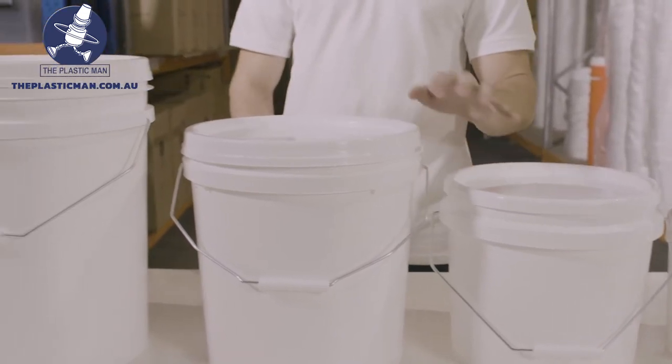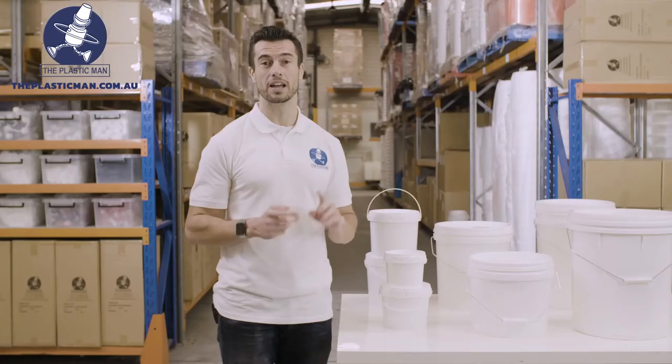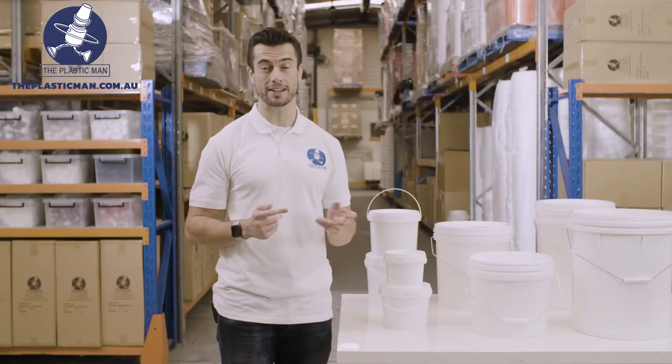If you're after full colour printing, we can offer an injection moulded label service for this range of buckets so you can have a full colour non-removable wrap to give your brand a larger presence.